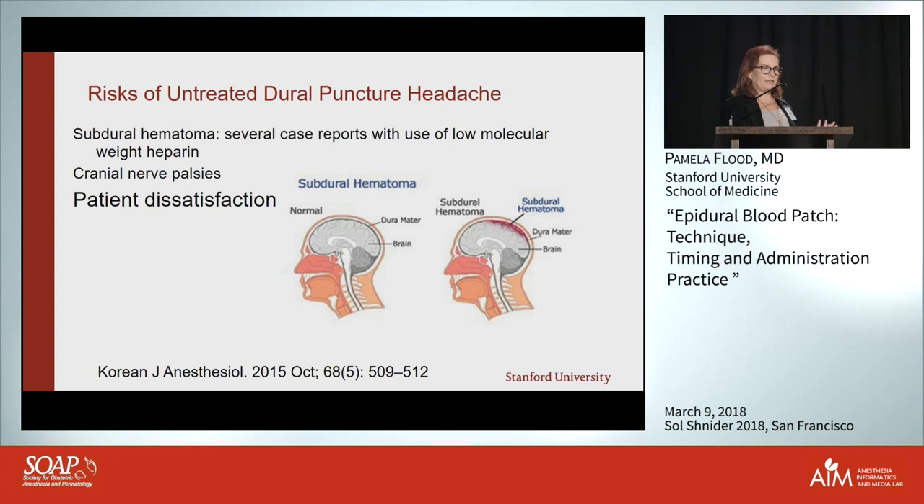There have been case reports in pregnant women using low molecular weight heparin postpartum developing subdural hematoma — always keep that on your differential. Also, as our satisfaction survey showed, this is highly associated with patient dissatisfaction, so when you have this complication it's really incumbent upon you to treat it.